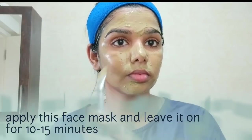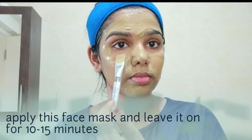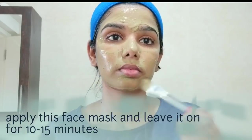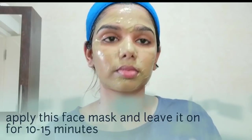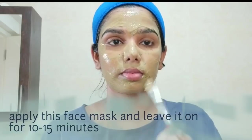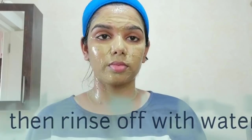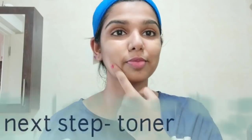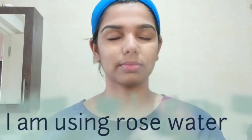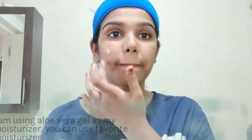If you have dry skin, you can add ingredients to suit dry skin as well. Leave the face pack on for 10-15 minutes, then wash it off with normal water. The next step is to use rose water or a toner. The last step is a moisturizer — use aloe vera. You can also try it as a face scrub.